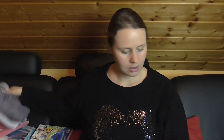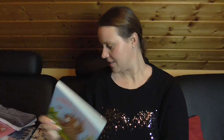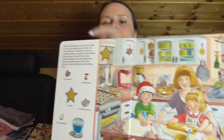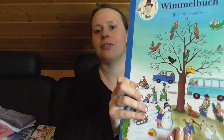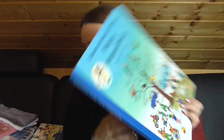Dann einen Schlafanzug. Ein sehr süßes Buch, und zwar die Eule mit der Beule – da hat sie schon ein Buch aus der Reihe. Dann ein Sachen-suchen-Buch: Frohe Weihnachten. Sie liebt so Bücher mit Aufgaben – die Gegenstände hier muss sie dann in dem Bild suchen. Das ist jetzt speziell Thema Weihnachten für die Vorweihnachtszeit. Dann ein Winter-Wimmelbuch – das mag sie auch total gern, Wimmelbücher.